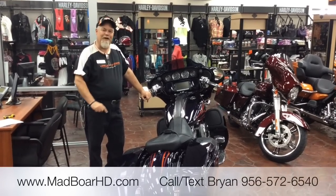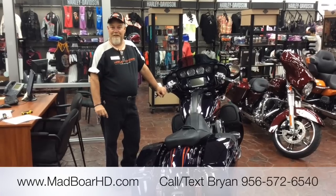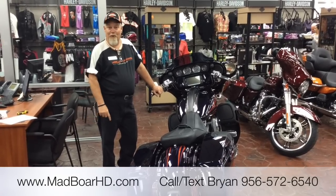Hey, Brian here with Mad Boar Harley-Davidson. I want to continue with my 10 reasons why you should buy a Harley. We are up now to reason number four.